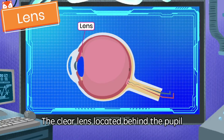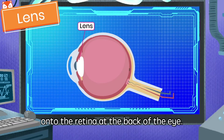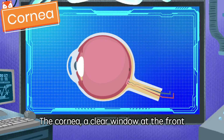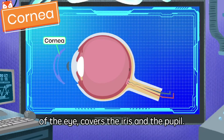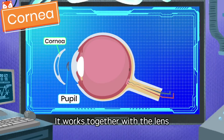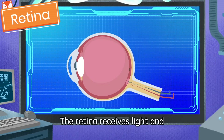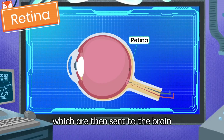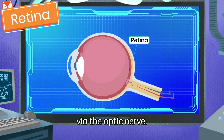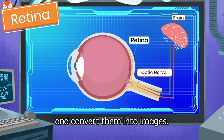The clear lens located behind the pupil acts like a camera lens by focusing light onto the retina at the back of the eye. The cornea, a clear window at the front of the eye, covers the iris and the pupil. It works together with the lens to focus incoming light. The retina receives light and converts it into signals, which are then sent to the brain via the optic nerve. The brain will interpret the signals and convert them into images.